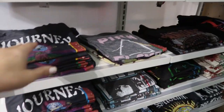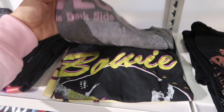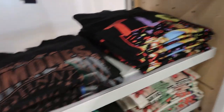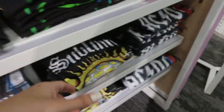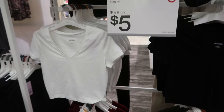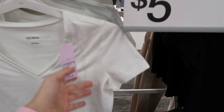There are lots of new graphic tees — I'm noticing Journey, Pink Floyd, David Bowie, Ramones, TLC. These are $12.99. There's also Kiss, Nirvana, and we've seen Sublime before. I don't think we've seen these crop tees — they are $5.